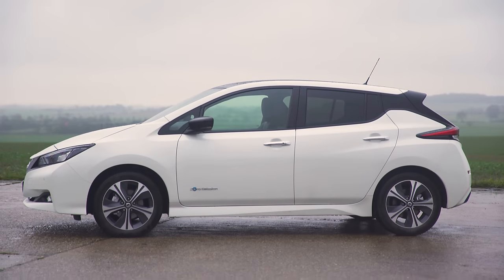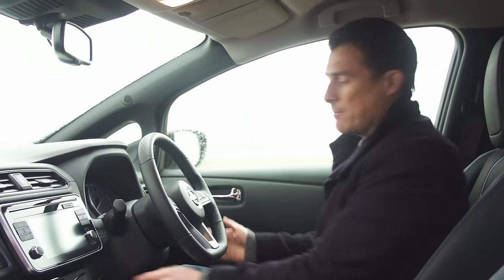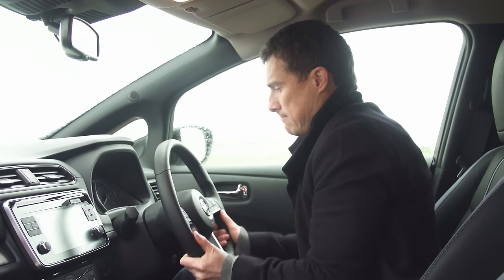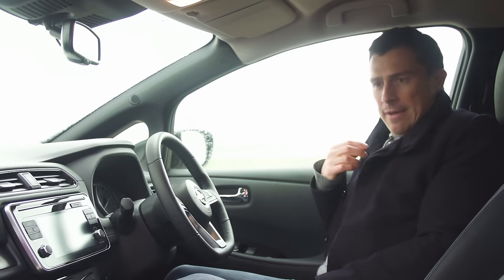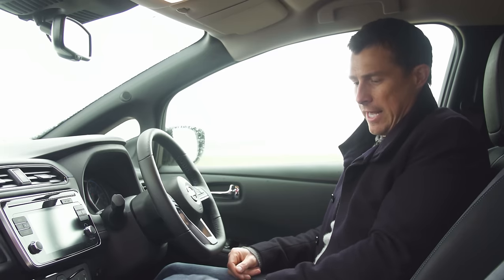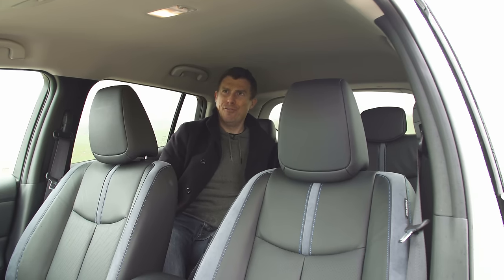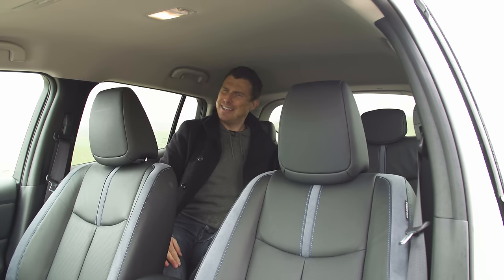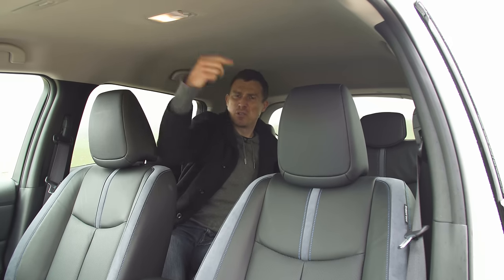Now let's talk about what's good and what's not so good about the new Nissan Leaf. Well you can move the steering wheel up and down but you can't move it in and out, so you might find it difficult to get comfortable behind the wheel, especially if you've got a slightly unusual arm-to-leg length ratio. The reading light for the rear passengers is more towards the front of the car - it's just miles away and it's got a weird lever-like switch rather than push buttons.